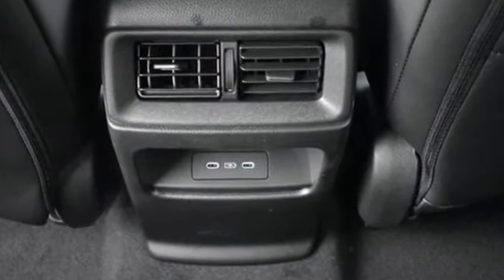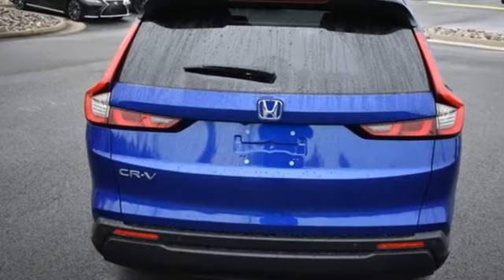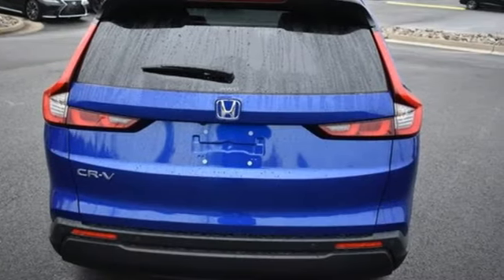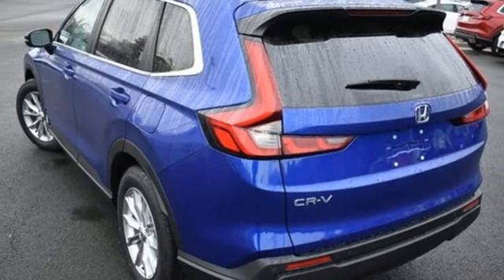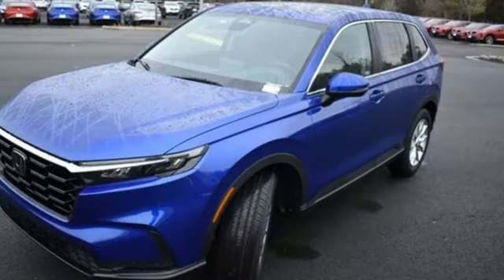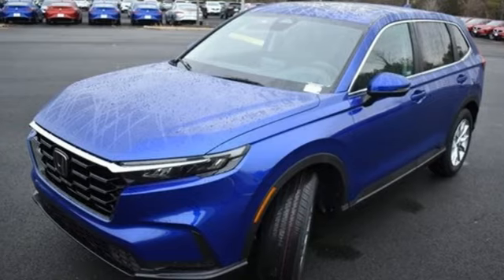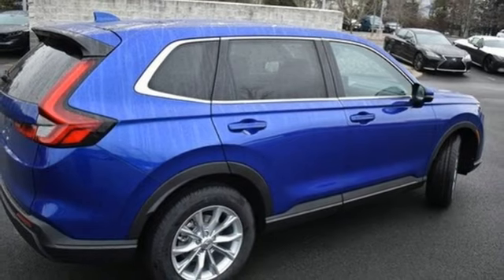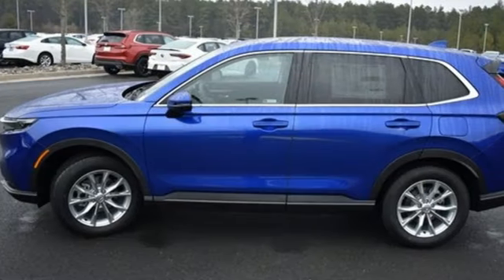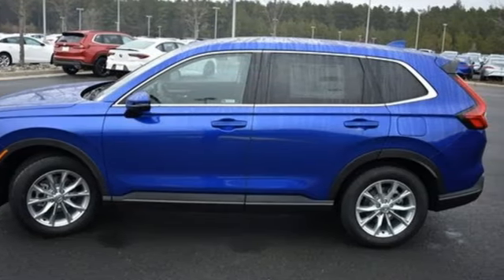Continuously variable automatic transmission, front heated leather bucket seats, streaming audio, steering assist cruise control, dual zone climate control, inductive device charging, external memory control, express open and closed sliding and tilting sunroof, doors and push button start proximity key, and intercooled turbo inline four-cylinder engine.